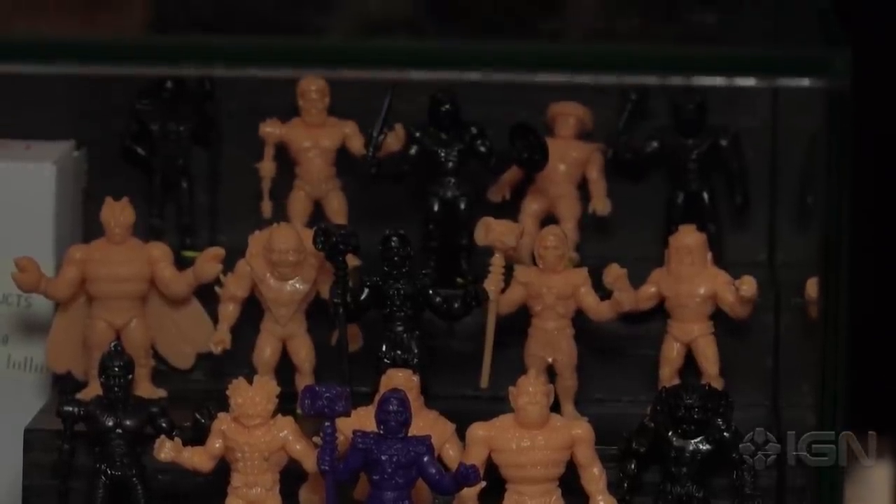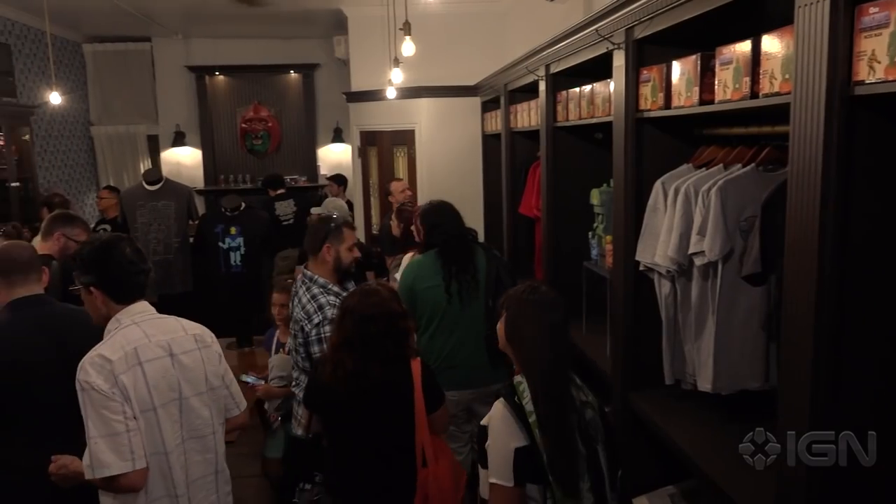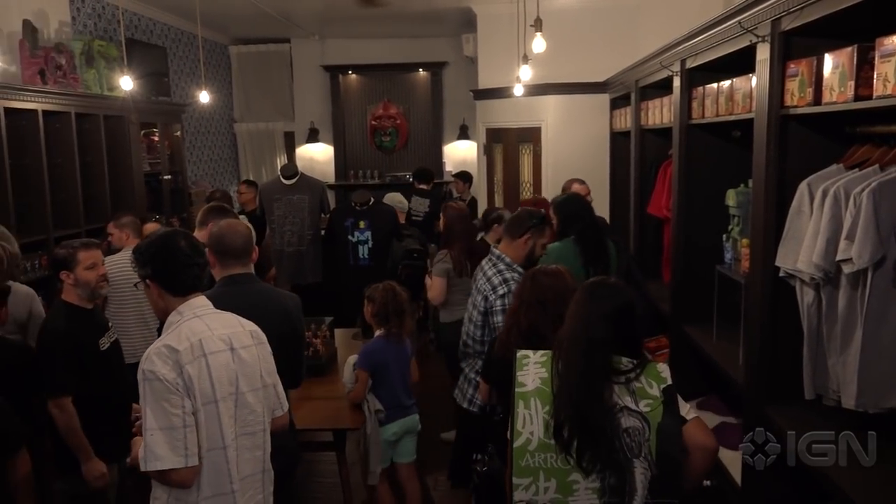Obviously people everywhere want to buy this stuff — is that going to be a possibility? The regular pink M.U.S.C.L.E. figures will be a wide release and those will keep coming out. Pretty much everything else you see in the shop is only available at Comic-Con — or eBay. I'm Brian Altano, this is Brian Flynn — keep it locked to IGN.